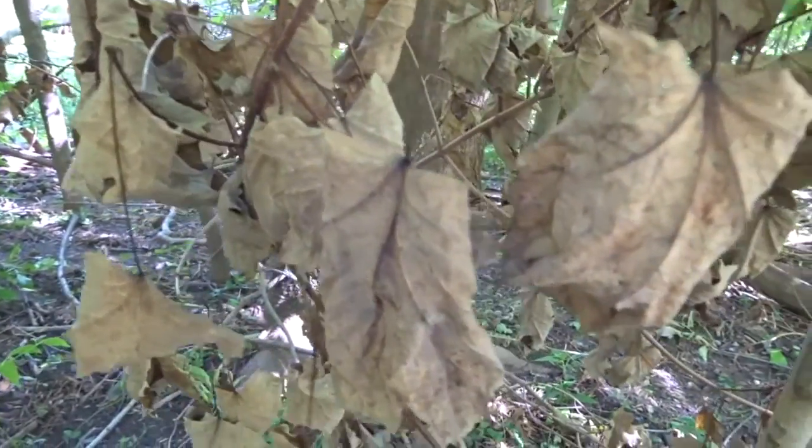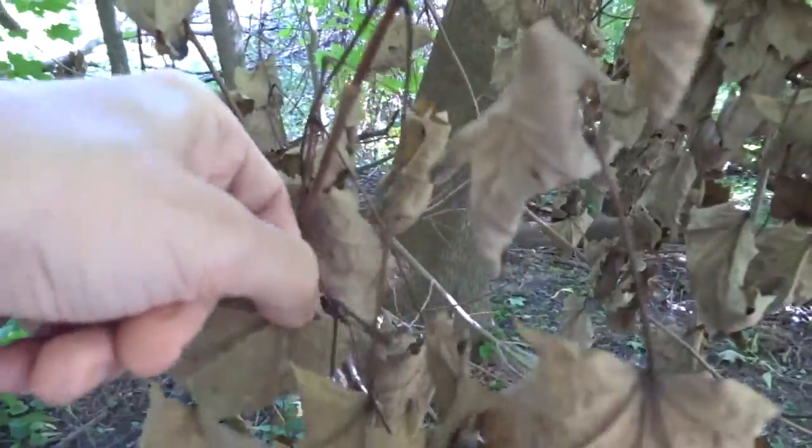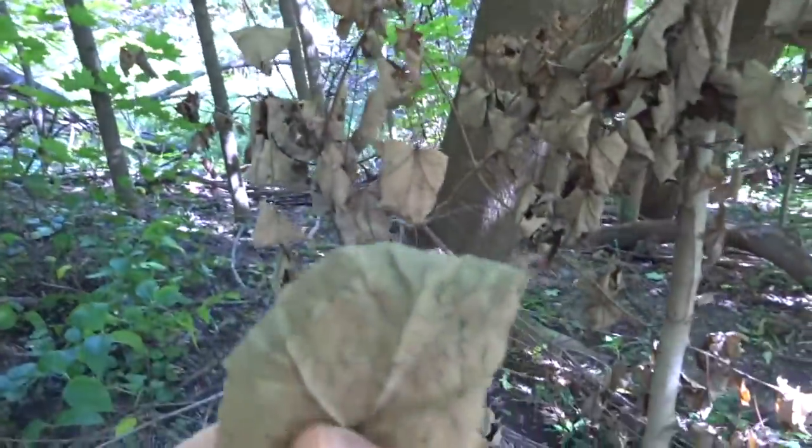Nature likes to dehydrate too, I see. Leaf chips. They look delicious.